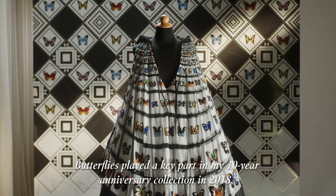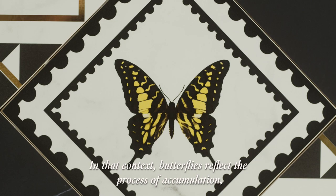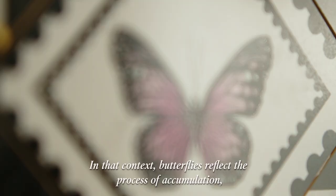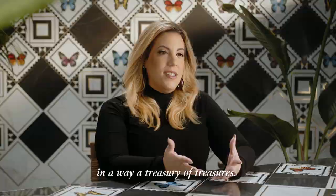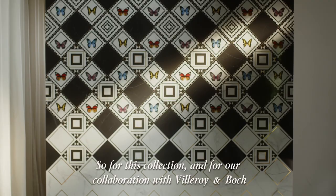Butterflies played a key part in my 10 year anniversary collection in 2018, which was all about the art of collecting. In that context, butterflies reflect the process of accumulation — in a way, a treasury of treasures. So for this collection and for our collaboration with Villeroy and Boch, we really wanted to transform tiles into a collectible piece of art.